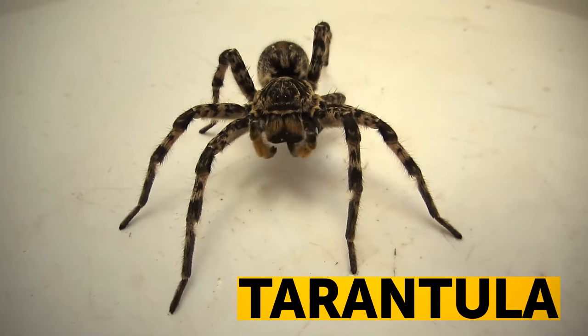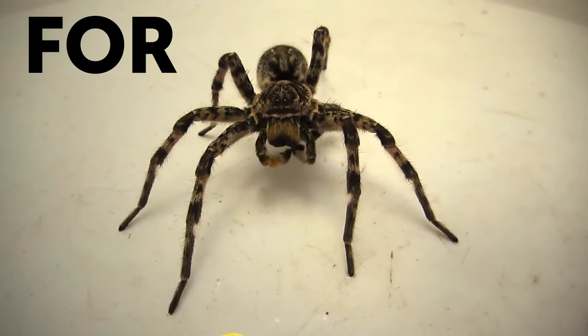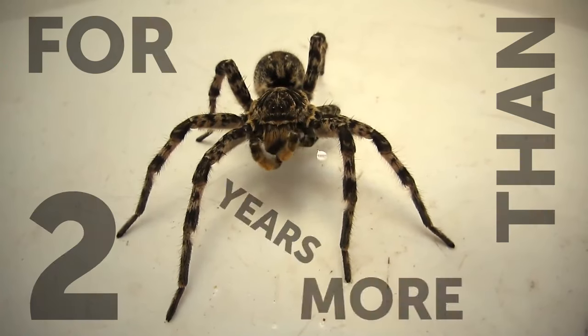Some species of tarantulas, some of the largest spiders in the world, can live without food for more than two years.